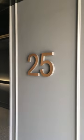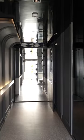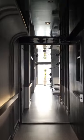Well, here we go. We're on the 25th floor. Oh my goodness. As soon as we get off the elevator on the 25th floor is one of the common areas. Look at this design. Oh my goodness.